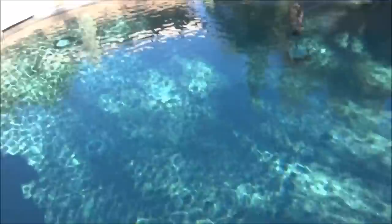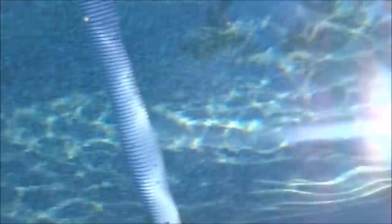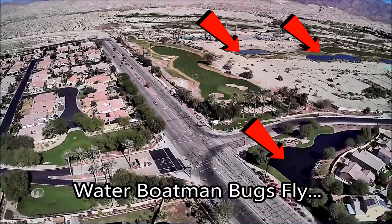Boatman bugs will breed in algae that's in your pool. So the first thing you want to do is make sure you have a high chlorine level so no algae is growing. In this case, there are no bugs being grown in this pool — I think they're coming from the lakes nearby at the Terralago golf course. You can see from this footage that there are a lot of lakes in the golf course where these boatman bugs can definitely breed.